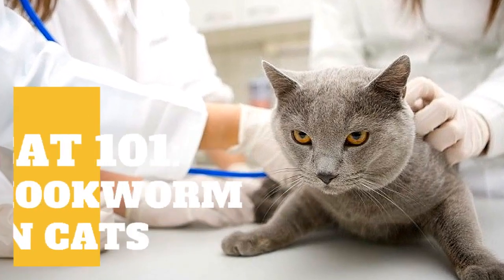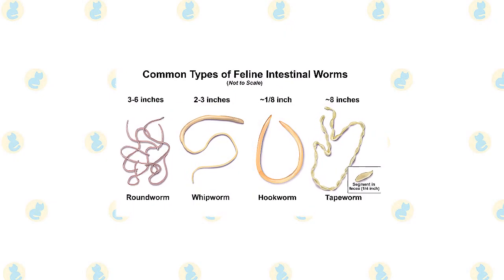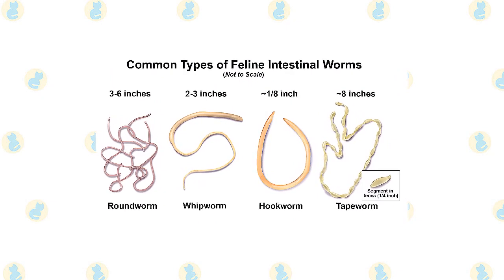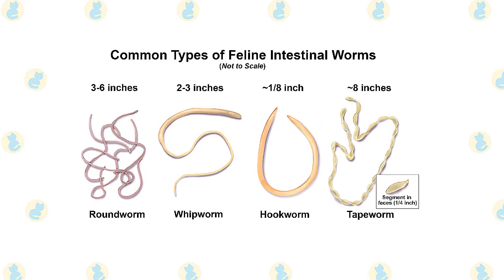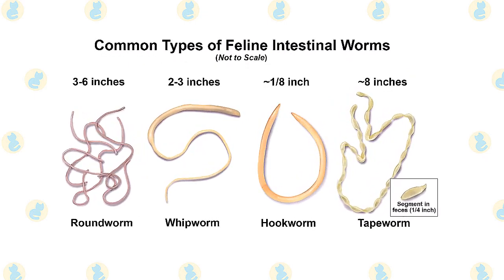Hookworms are intestinal parasites of the cat and dog. Their name is derived from the hook-like mouthparts they use to anchor themselves to the lining of the intestinal wall. They are only about two to three millimeters long and so small in diameter that they are barely visible to the naked eye. Hookworms feed on the tissue fluids and blood of their host.